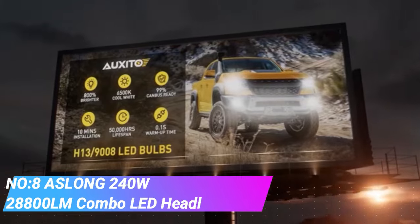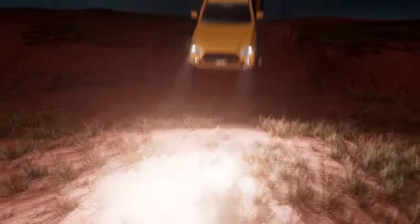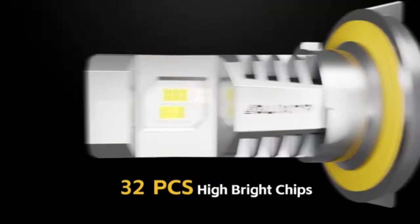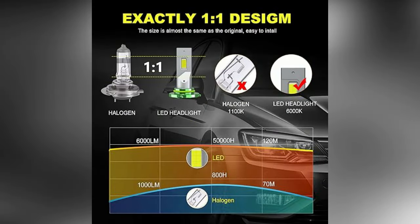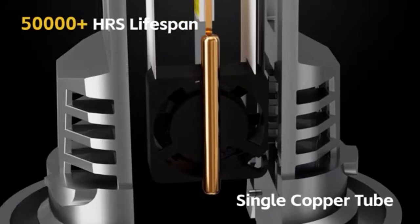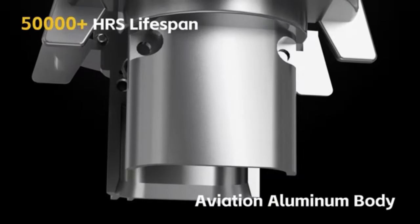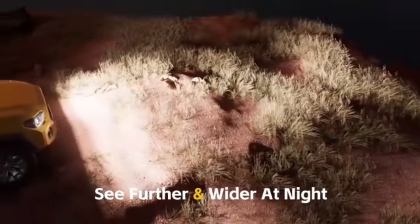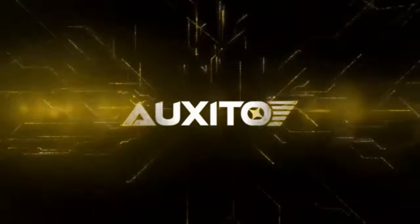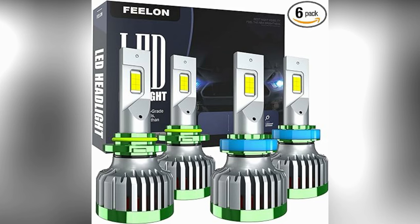Number 8. Aslong 240W 28800 LM Combo LED Headlight Bulbs. These are a high-performance lighting solution designed to enhance visibility and brightness on the road. Delivering a whopping 28,800 lumens of brightness with a power consumption of 240 watts, they are specifically crafted to replace traditional halogen or HID bulbs, offering superior brightness and efficiency. The combination of 240 watts and 28,800 lumens ensures exceptional visibility, making nighttime driving safer and more comfortable with an incredibly bright and clear light output.